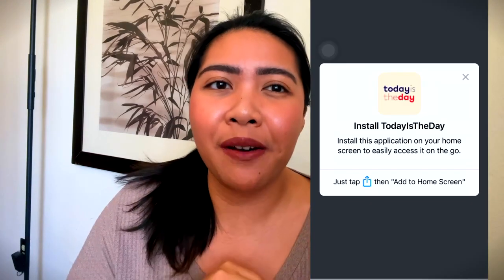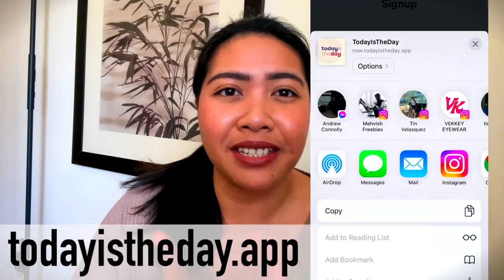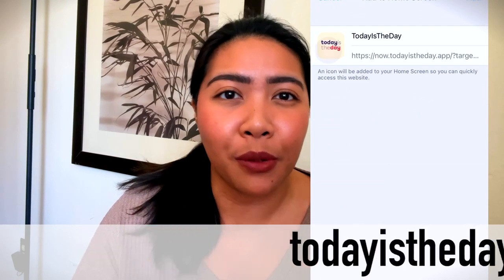It's accessible on any device and without taking up storage space, which is really awesome. For iOS, just open Safari and visit todayistheday.app, then tap the share button and add to home screen.